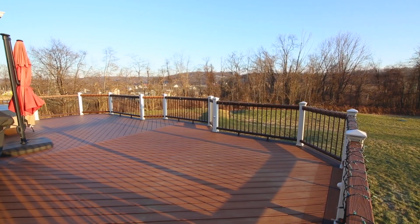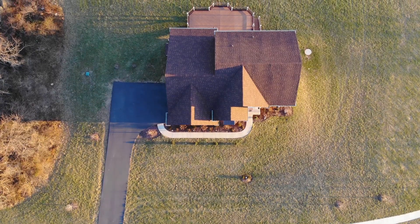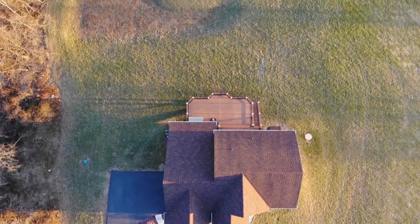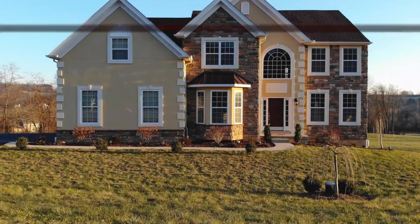Outside, the large deck and manicured backyard serve as the perfect setting for a warm summer evening. No matter what the event or occasion, this is a home that anyone would take pride in calling their own.